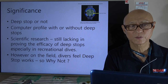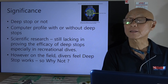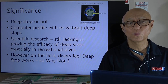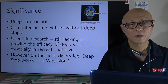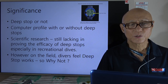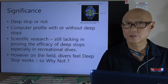So should we do the deep stop or not? It's quite an issue even after 30 years. Some dive computers include deep stop profiles, while many do not. Most technical diving computers do include a deep stop profile. Scientific research is still lacking in proving the efficacy of deep stops, especially in recreational diving.